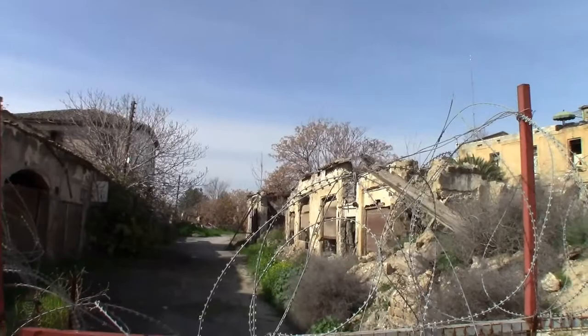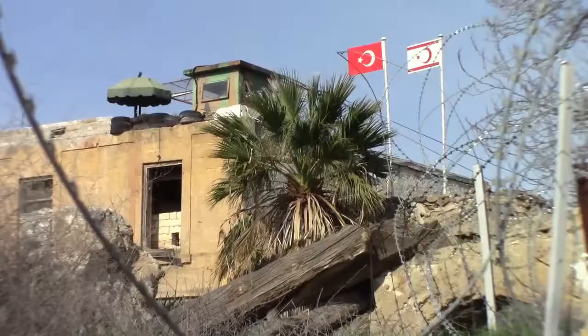Meanwhile, I'll swing the camera just to the right and if we're lucky, we'll be able to see some soldiers in the North Cyprus military base.